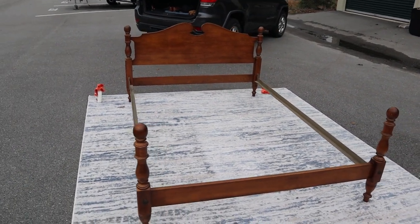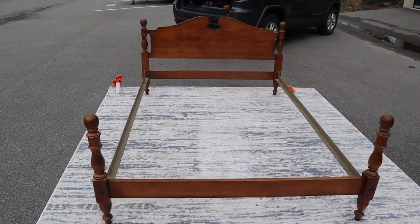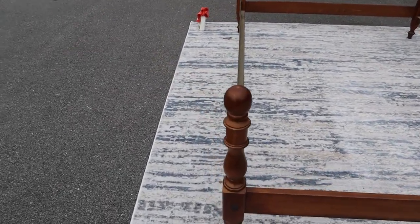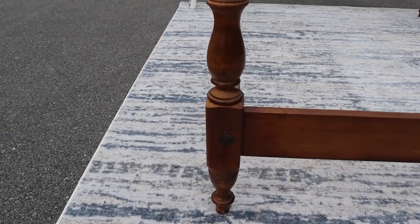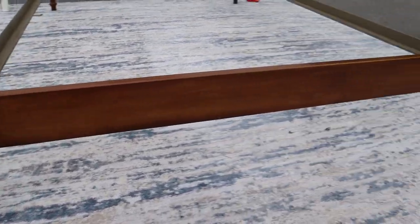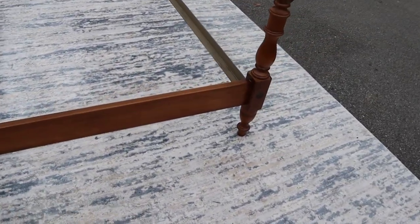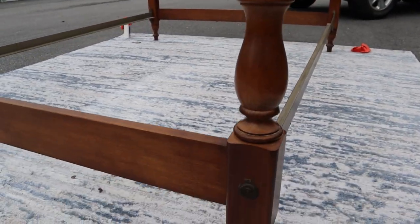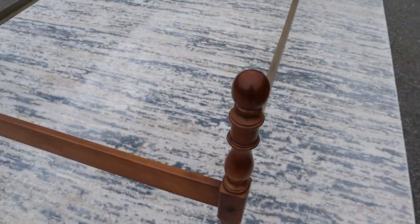Here's a super nice queen-size bed by Pennsylvania House. If you know furniture, you know that Pennsylvania House makes some really high-end stuff, and this bed is just about perfect. We don't have the wooden cross supports,